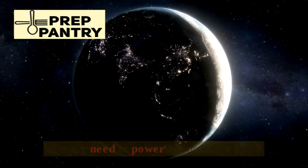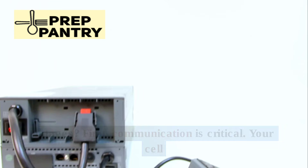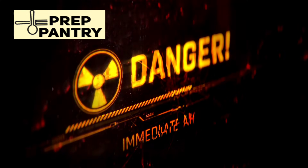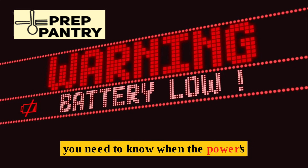So what do you actually need to power during these short outages? First, communication is critical. Your cell phone might still work if the towers aren't affected, so keeping it charged becomes your top priority. You need information, contact with the outside world, and to know when the power is coming back on.